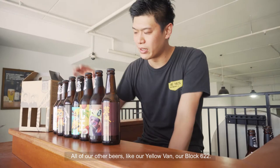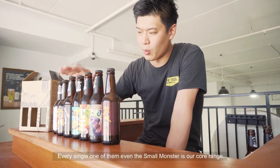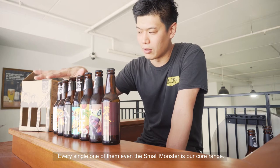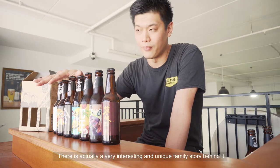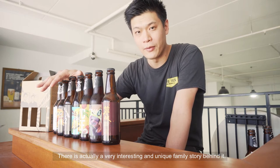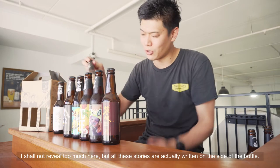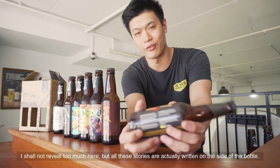All our other beers — like our Yellow Van, our Block 602, and even the Small Monster — these are our core ranges. Every single one of them has a very unique, very interesting family story behind it. I shall not reveal too much here, but all these stories are actually written at the side of the bottle.